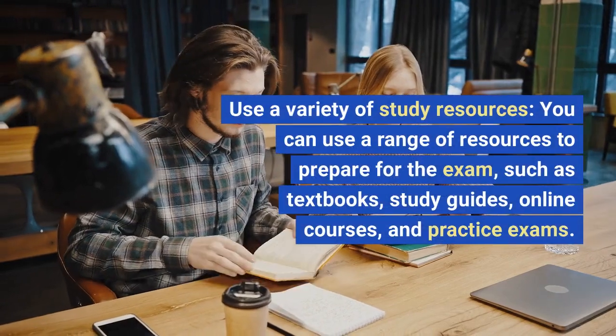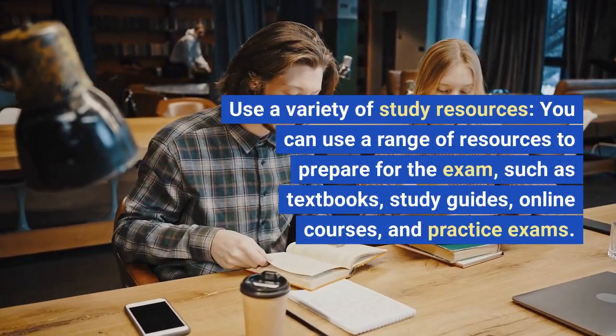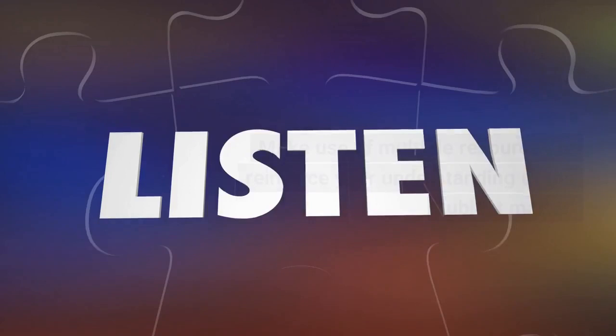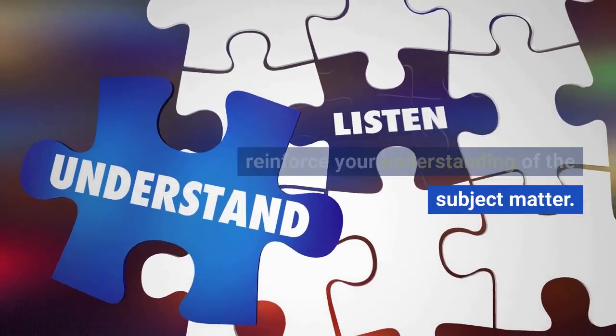Use a variety of study resources. You can use a range of resources to prepare for the exam, such as textbooks, study guides, online courses, and practice exams. Make use of multiple resources to reinforce your understanding of the subject matter.